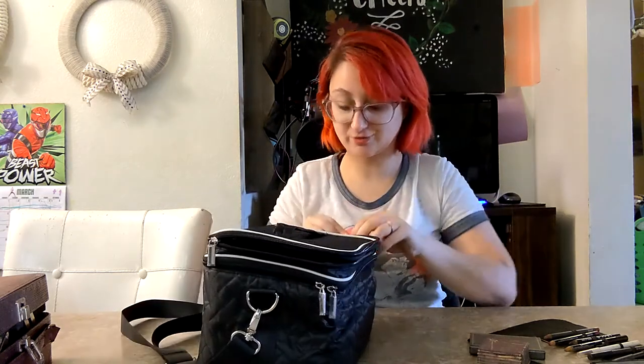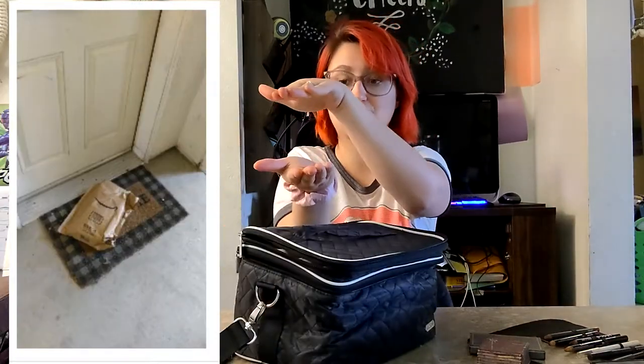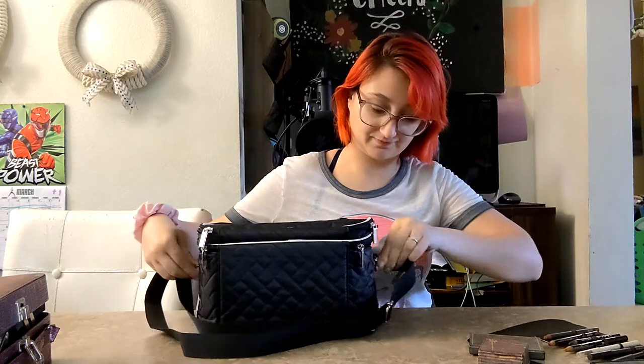Just a heads up: when this comes in from Amazon it arrives in a really tiny package. I was kind of shocked, but it was all folded up — the packaging was about this wide. I was like, did I order one that was too small? No, they just squashed it down really well so it fits in a smaller package. Don't fret, it is probably the size you ordered.